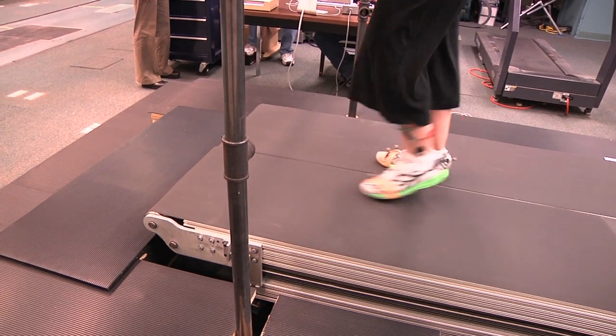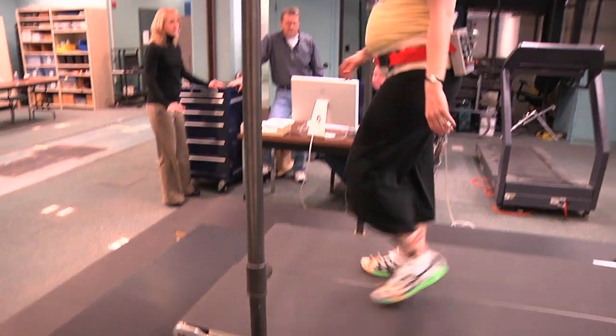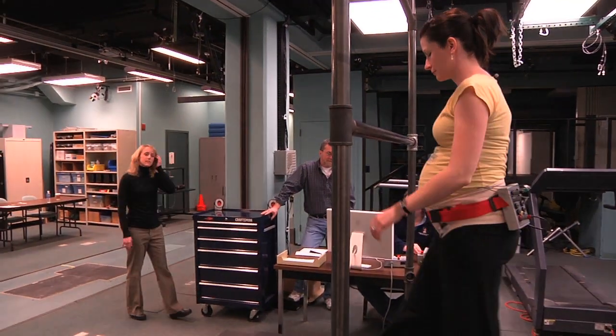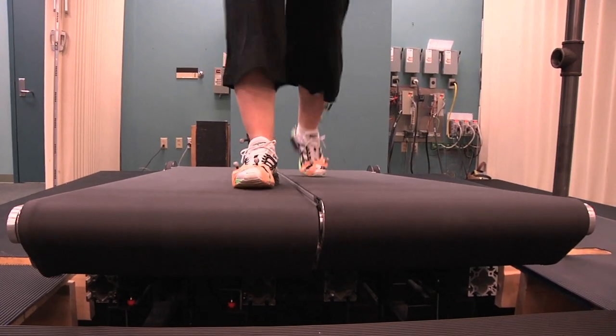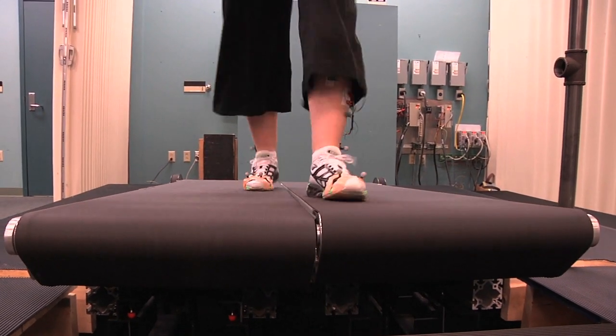What this treadmill does is it takes the uphill and downhill treadmill in addition to the dual belt force treadmill and allows us to measure the walking forces under each individual foot during uphill and downhill locomotion.